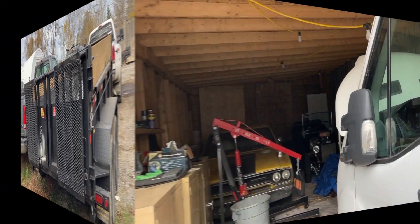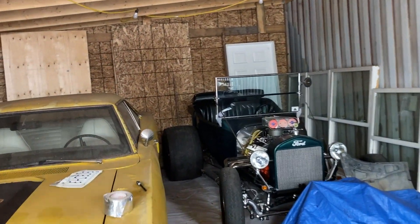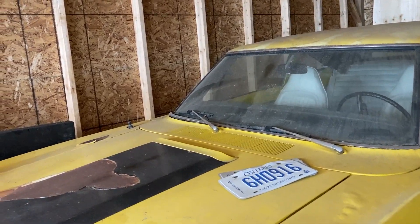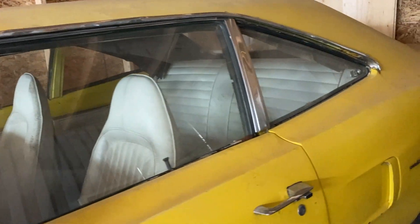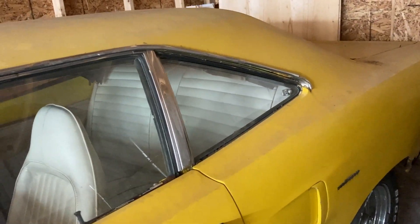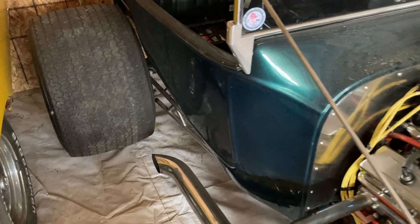Hidden behind is a 1970 Road Runner — 440 cubic inch, 4-speed. An absolute rocket. It's a work in progress but it's coming together. Kevin is clearly smitten, pointing out the size of the tires and declaring it a genuine beast.